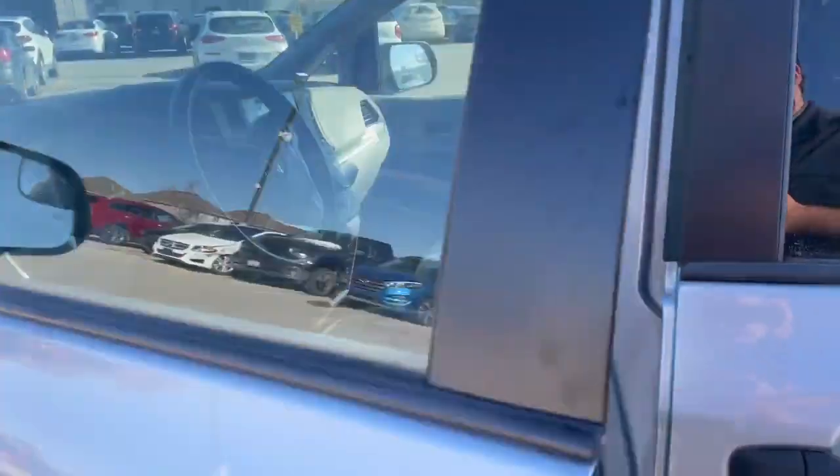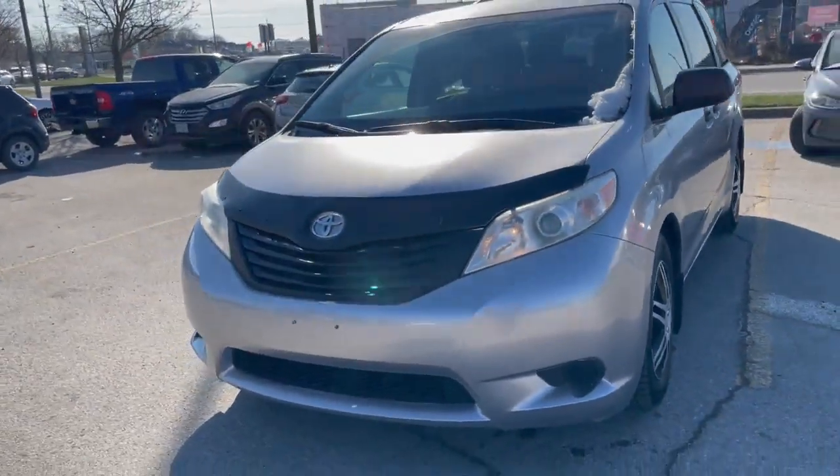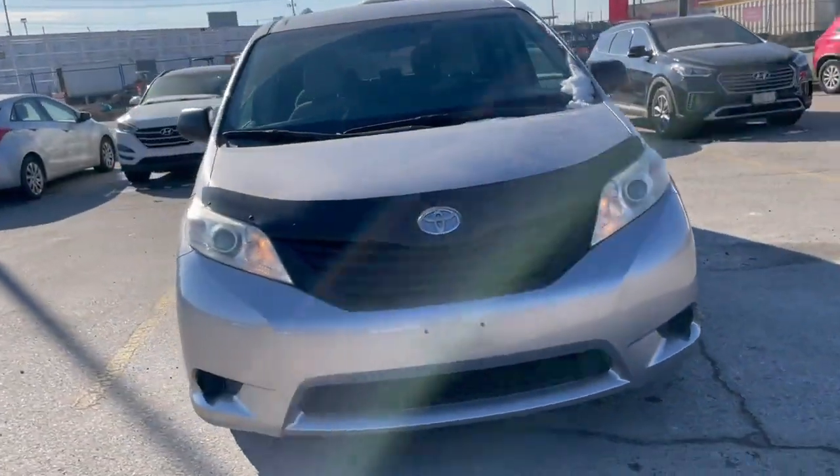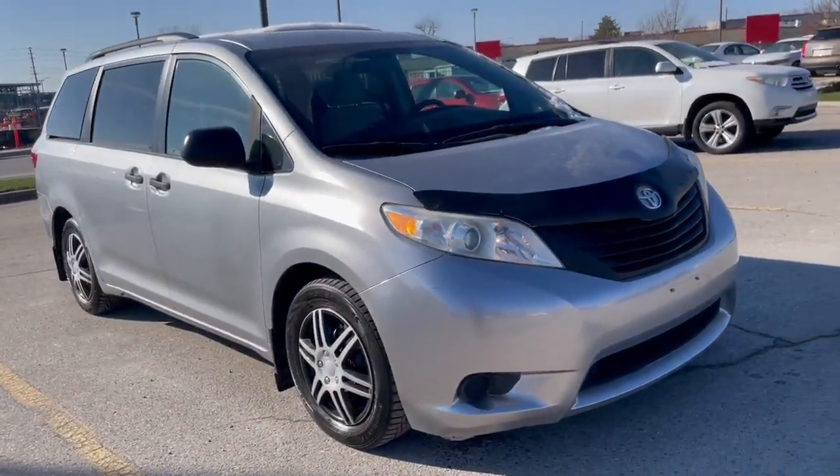If you're interested in coming in for a test drive, give me a shout. My name is Jacob and you can reach me at 519-649-7779. Give me a call — I'll be more than happy to get you in for a test drive. Thanks for choosing Finch Hyundai, and hope to hear from you soon.